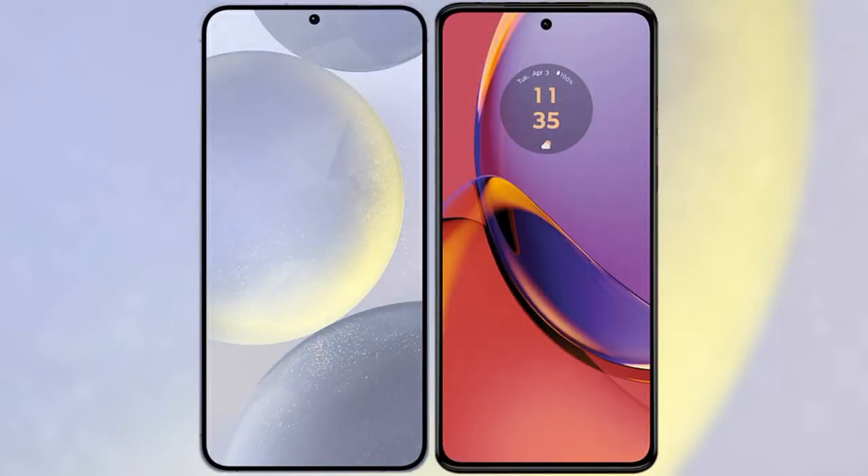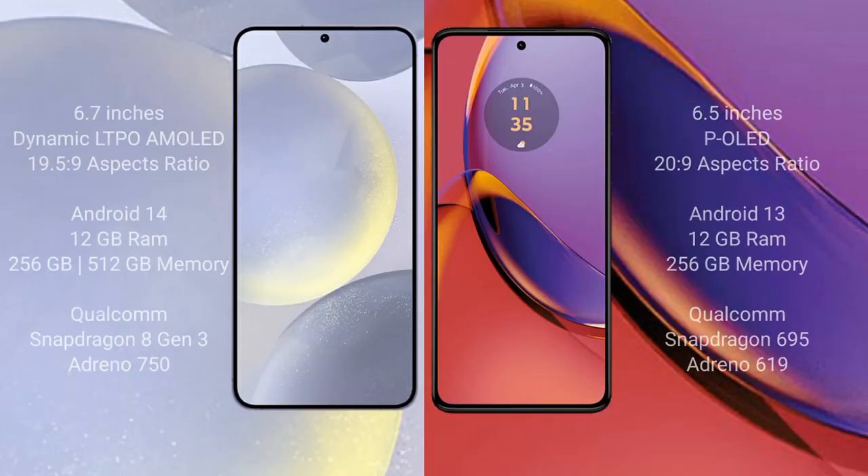I will compare the new Samsung Galaxy S24 Plus with the Motorola Moto G84. Samsung Galaxy S24 Plus comes with a 6.7 inch Dynamic LTPO AMOLED display with a 19.5:9 aspect ratio. Motorola Moto G84 comes with a 6.5 inch OLED display with a 20:9 aspect ratio.